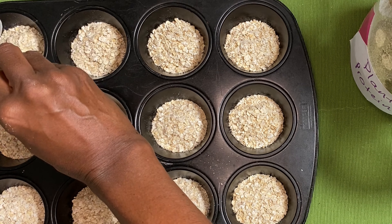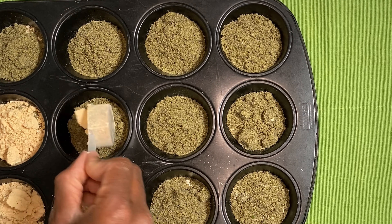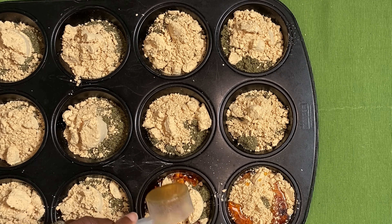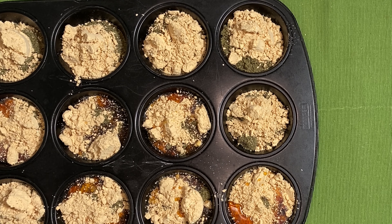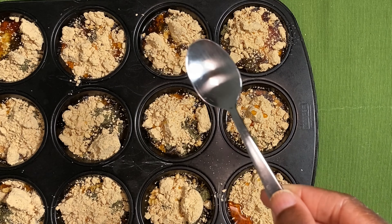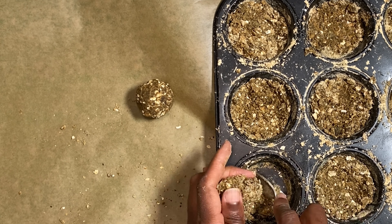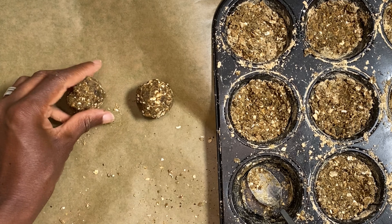I simply take one full scoop of each of the ingredients and drop it into each muffin cup. The last ingredient I add is one half scoop of the maple syrup so that it catches in the dry ingredients and does not get lost on the muffin plate. Once I have all the ingredients in place, I simply mix with a tiny spoon, making sure to distribute the maple syrup throughout the dry ingredients.